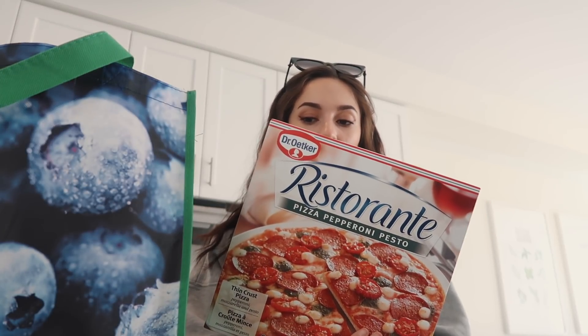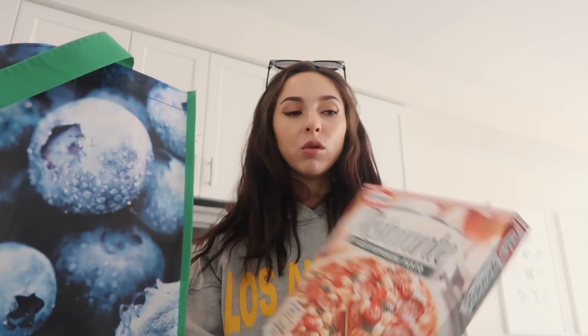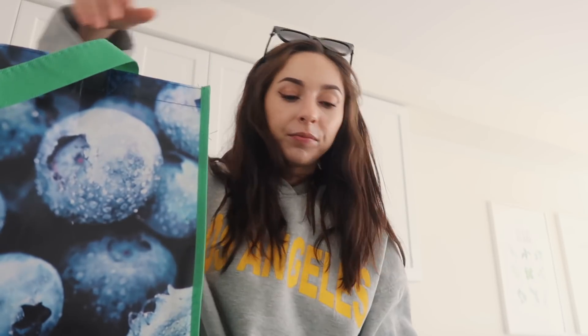I thought I would show you what groceries I got — bear in mind this is not the healthiest grocery haul you've probably seen on my channel. First up, a pizza. This is my favorite — I love the Ristorante ones because they're thin crust. This one is the pizza pepperoni pesto, delicious. I got blackberries and blueberries, two packs of each. I got some fishy crackers because I'm suddenly addicted to them — I've been eating them so much. I like the three cheese one the best.